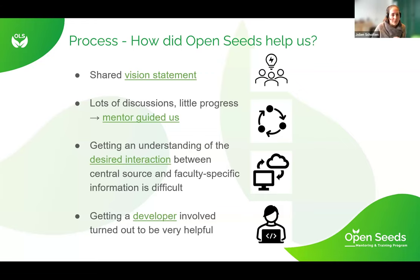The most difficult aspect was trying to figure out how the central source could interact with the faculty-specific information, and which technical solution could be used for that. We made a huge step when we got a developer involved, so he could take care of the technical side and we could start thinking about the content and how we can collaborate in our handbook.